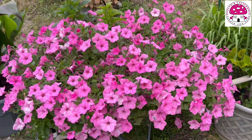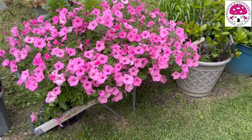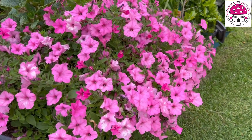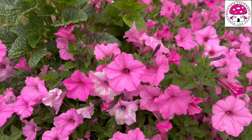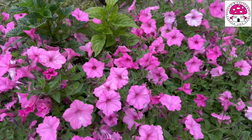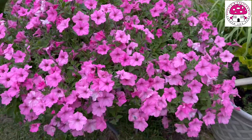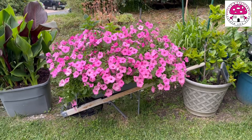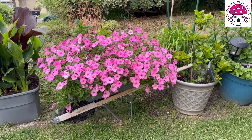This is my wheelbarrow. This is Supertunia Vista Bubblegum — a lot of these are. And I think that's a salvia of some sort; I'm not too sure what variety it would be. But this one is beautiful. I'm trying not to do anything about them right now — I just let them grow the way they want to.